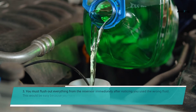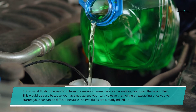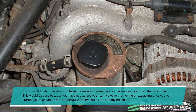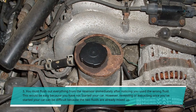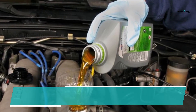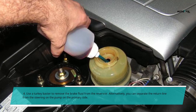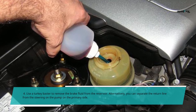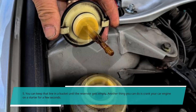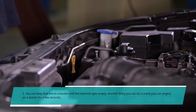Third, you must flush out everything from the reservoir immediately after noticing you used the wrong fluid. Removing or extracting it once you've started your car can be difficult because the two fluids are already mixed up. Fourth, use a turkey baster to remove the brake fluid from the reservoir. Alternatively, you can separate the return line from the steering on the pump on the primary side. You can keep that line in a bucket until the reservoir gets empty.